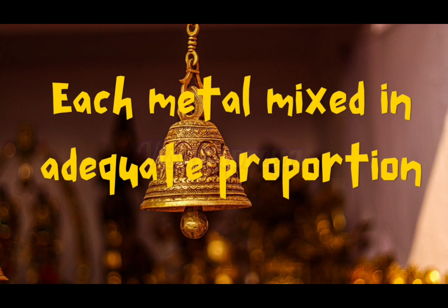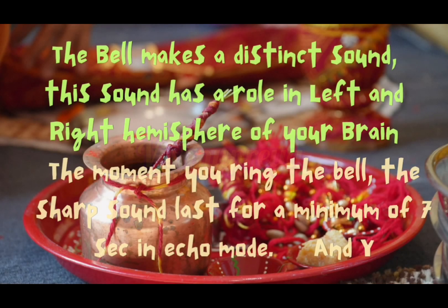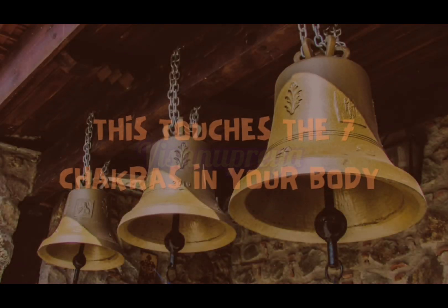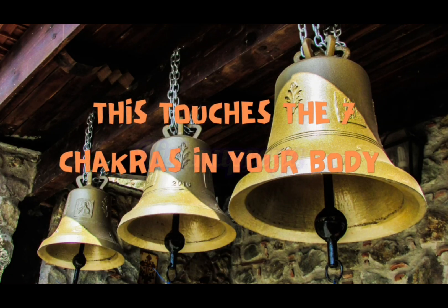The bell makes a distinct sound. This sound has a role in the left and right hemispheres of the brain. The moment you ring the bell, the sharp sound lasts for a minimum of 7 seconds in echo mode. But how does this happen and why? This touches the 7 chakras in your body.